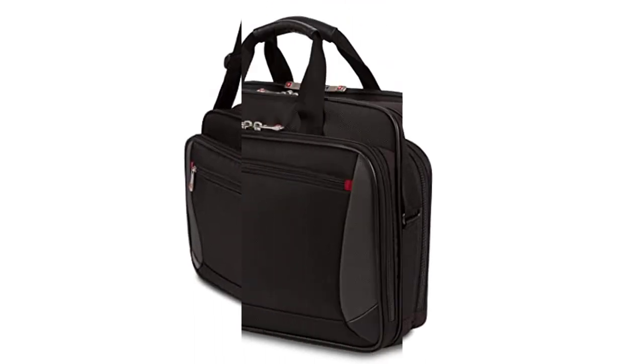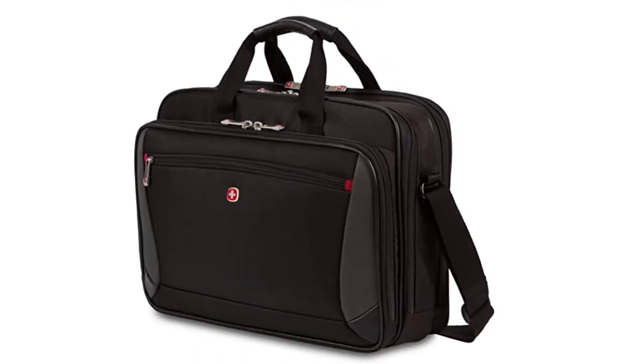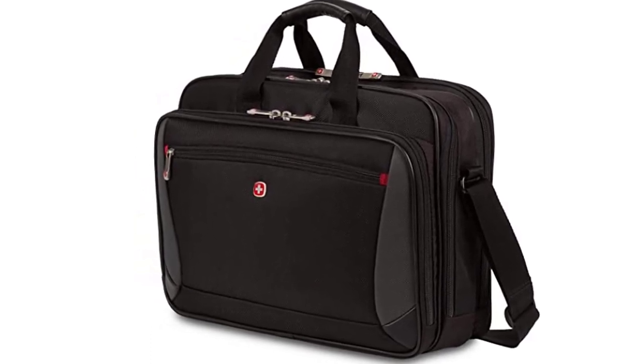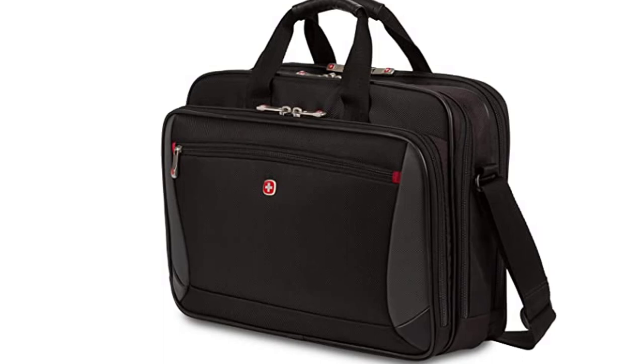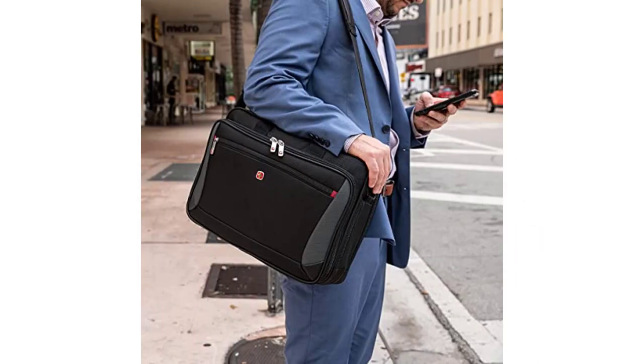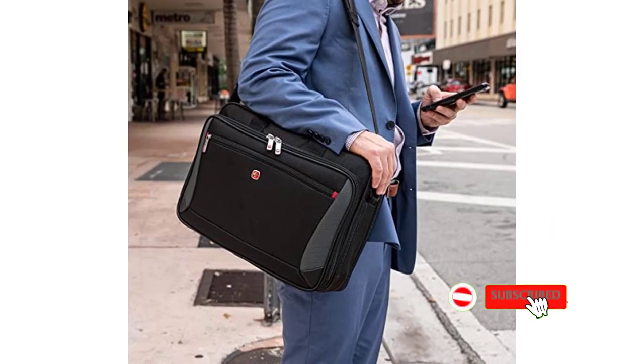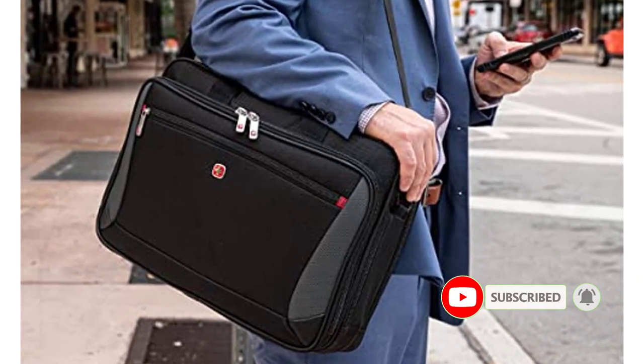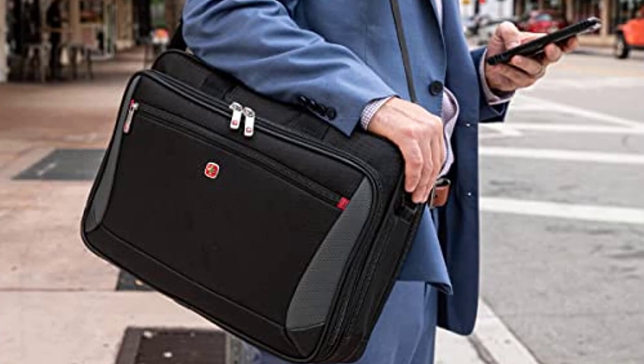The Essentials Organizer has a system of pockets that keep cords, chargers, and business cards neat and accessible. This is a great advantage for customers who want to keep their items organized and easy to find. The pockets are also deep enough to hold larger items, making it a versatile product. Another great feature of the Essentials Organizer is that it is made from durable materials that will last for years.